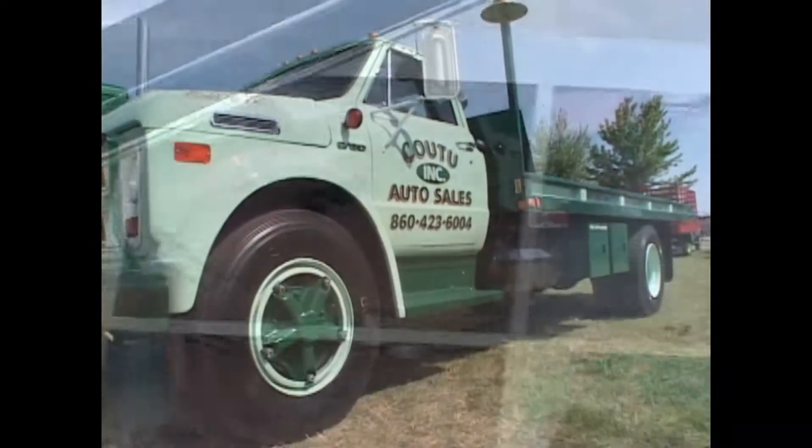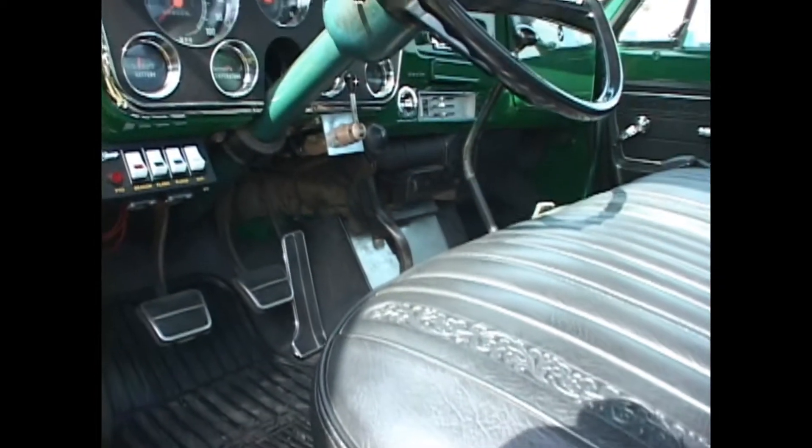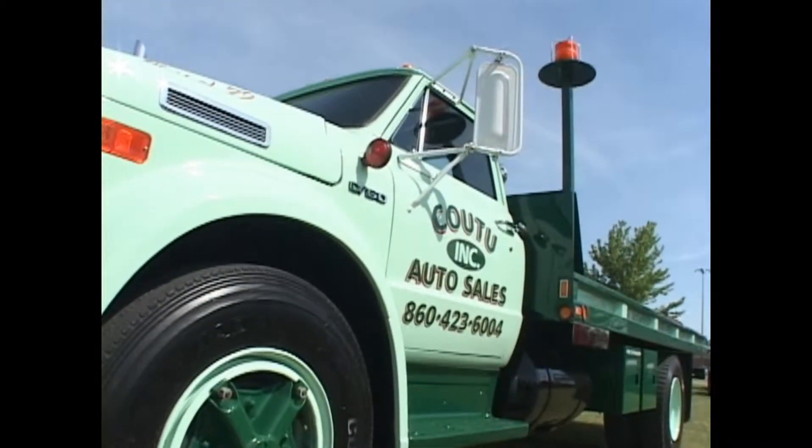We were planning to put it back in service, but nobody wants to drive it anymore — nobody wants to put the first scratch in it. So we went out and purchased a newer truck to do the job, and we're going to let this one have a good rest and be our advertising toy.